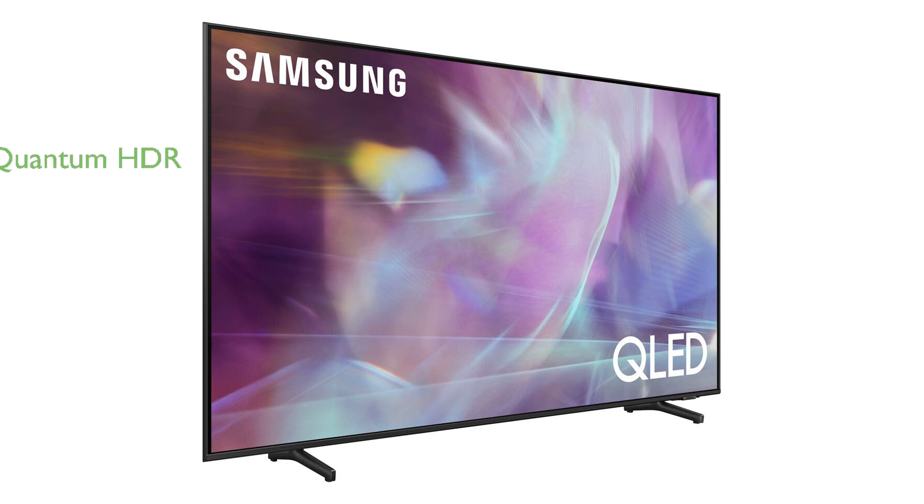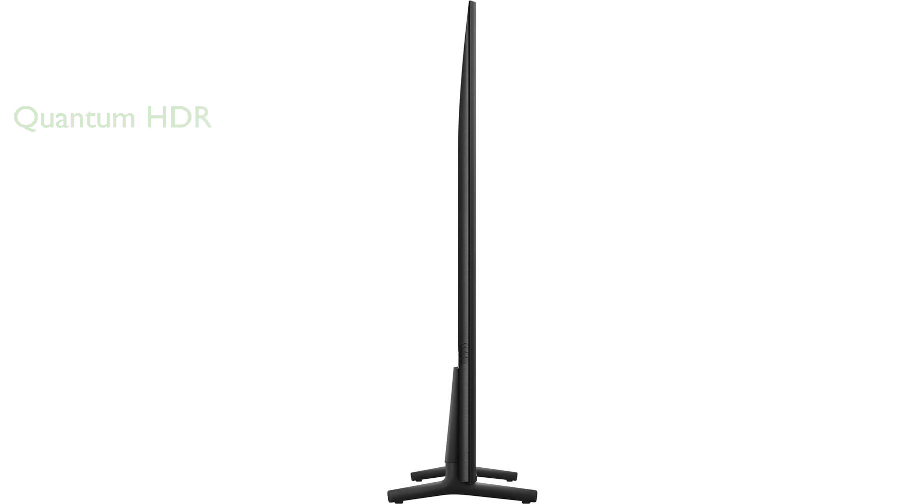Quantum HDR enhances the color and contrast range, allowing you to enjoy a vivid and lifelike picture quality that goes beyond standard HDTV. With its sleek, air-slim design, this television seamlessly integrates into any space, adding a touch of elegance to your home.